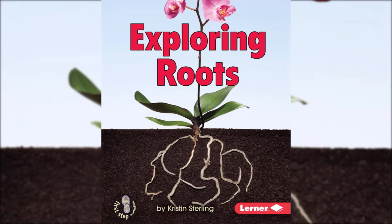Hi friends! It is Miss Sam and today I have another plant book for you. Today we are going to read Exploring Roots by Kristen Sterling.